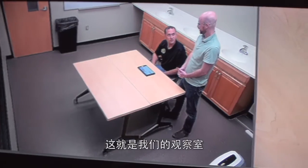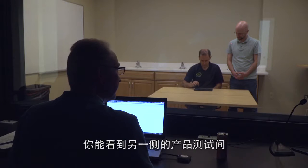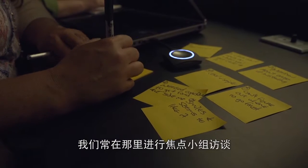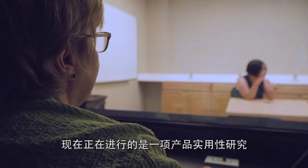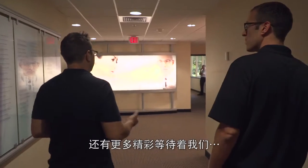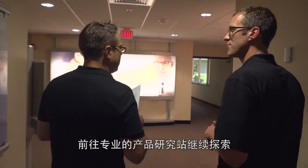In here, they keep it dark. This room is our observation room. You can see on the other side of the glass is our testing room. We can set that up for things like focus groups and one-on-one interviews. Here you're seeing a usability study. But the research doesn't stop there. Zylstra leads us down the hall to a special product research station.